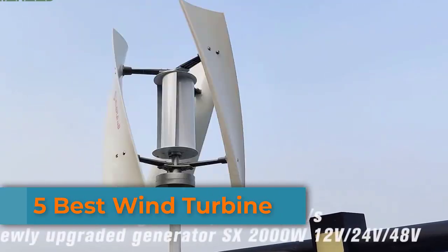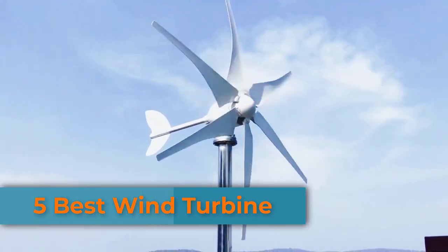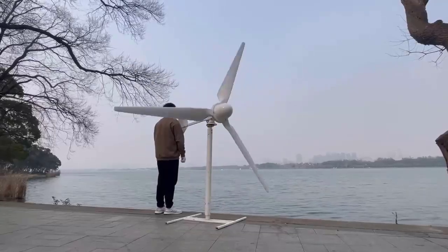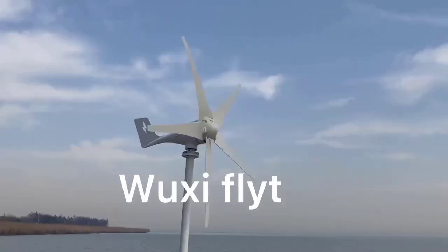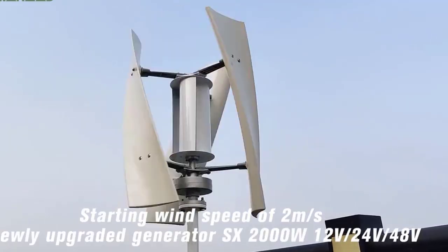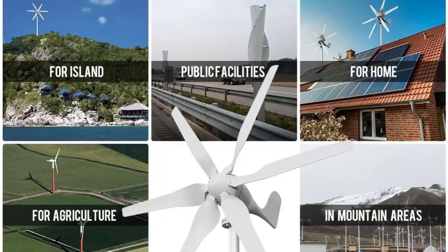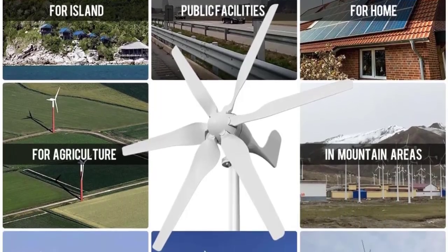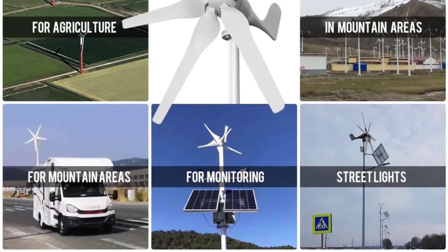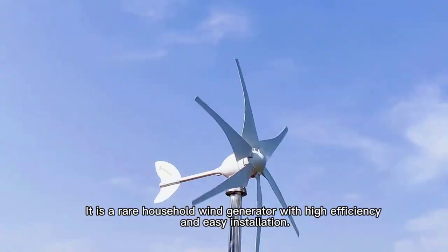Today, we're diving into the world of wind energy and exploring how wind turbines are turning nature's power into clean electricity for homes and businesses. From the massive horizontal axis giants to the innovative vertical axis designs, we'll show you how these engineering marvels harness the wind to power our future. Stay tuned to learn everything about wind turbines, how they work, and why they're essential for a sustainable planet.